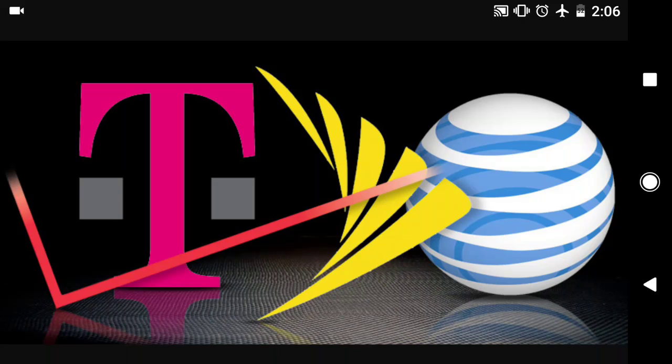Looks like pre-orders for the S8 are going to be coming with a Gear VR and $100 gift card if you're ordering from Target. So the store Target is going to have a special offer — you'll be getting the virtual reality headset with the Galaxy S8 or the larger variation. It'll also come with a $100 gift card, probably for the store.